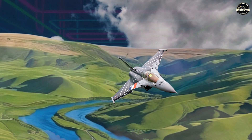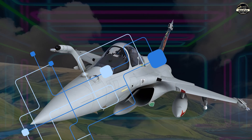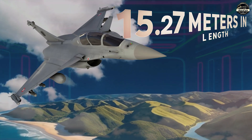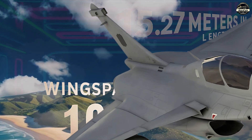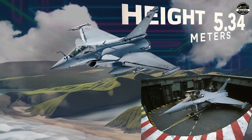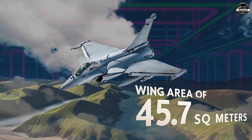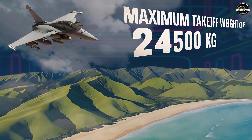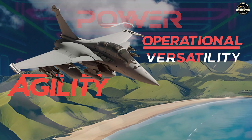The Rafale is a highly agile modern jet fighter designed with an aerodynamically unstable airframe, relying on digital fly-by-wire controls to ensure stability. It measures 15.27 meters in length with a wingspan of 10.90 meters, optimizing aerodynamic efficiency. Its height of 5.34 meters allows for compact carrier storage, while a wing area of 45.7 square meters enhances lift and maneuverability. With a maximum take-off weight of 24,500 kg, the Rafale balances power, agility and operational versatility.